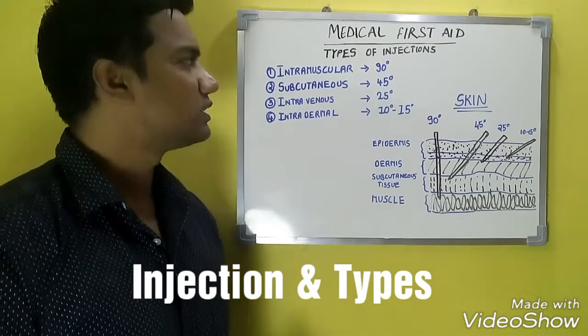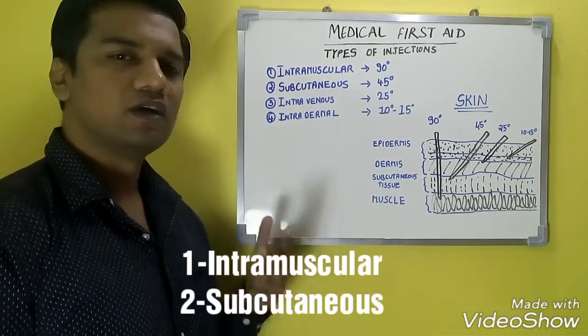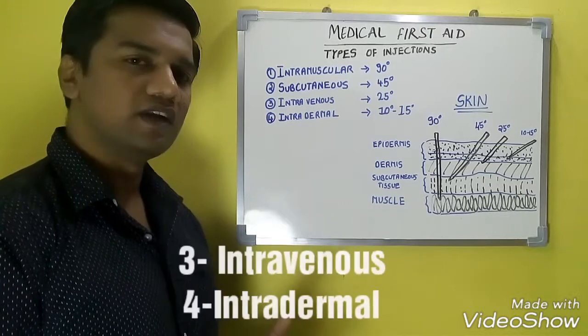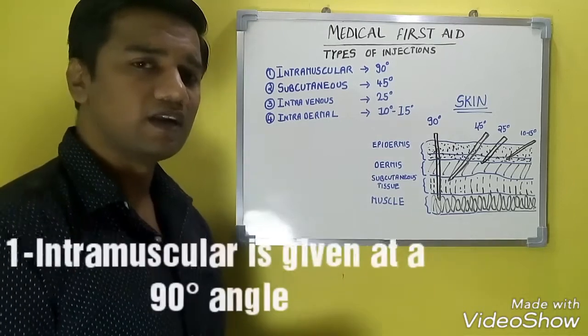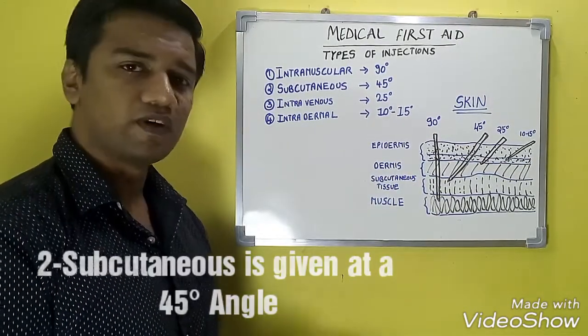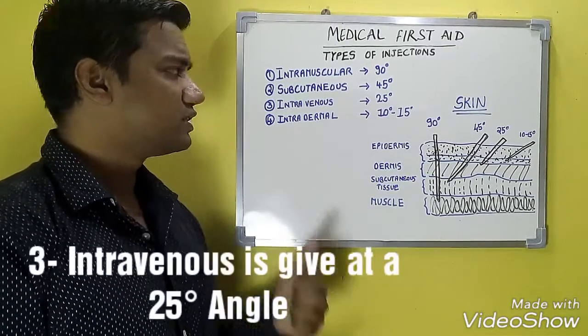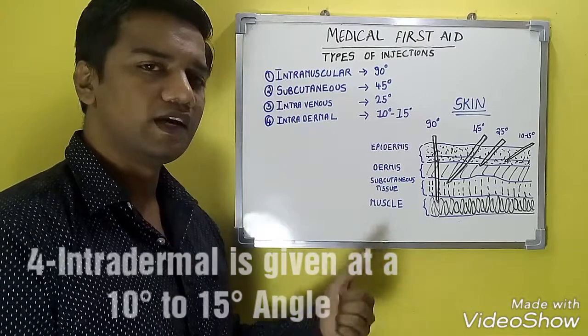The next important topic is the types of injections. There are four types: intramuscular, subcutaneous, intravenous, and intradermal. Intramuscular is given at 90 degrees, subcutaneous at 45 degrees, intravenous at 25 degrees, and intradermal at 10 to 15 degrees.